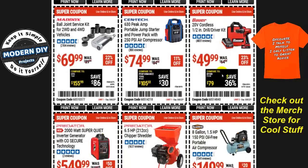The 20-volt cordless half-inch drill driver kit is a solid value — includes the drill, charger, battery, and bag — at $50, 23% off. That's about the lowest price I see it drop to, so it's worth getting if you've been considering it.